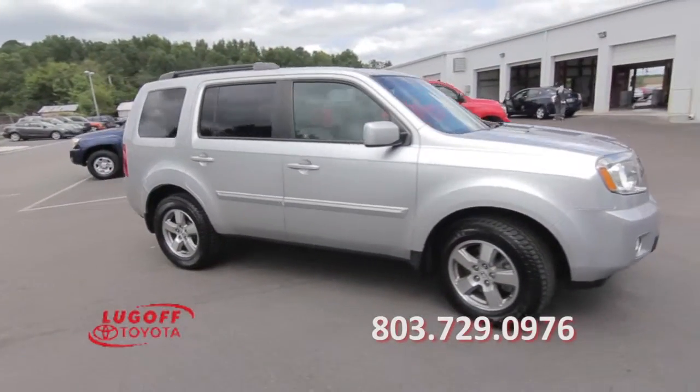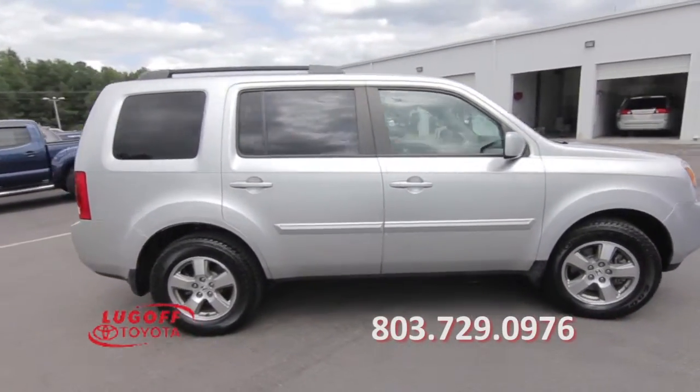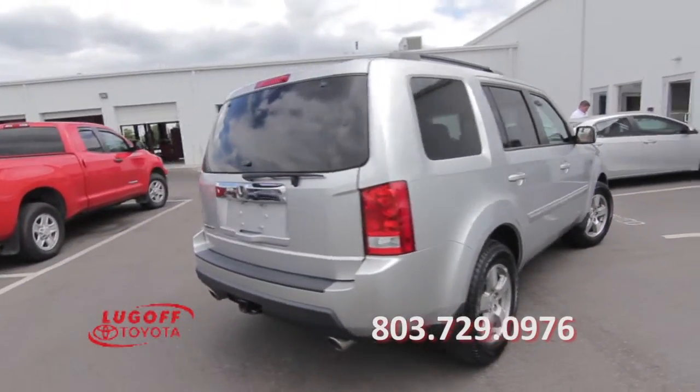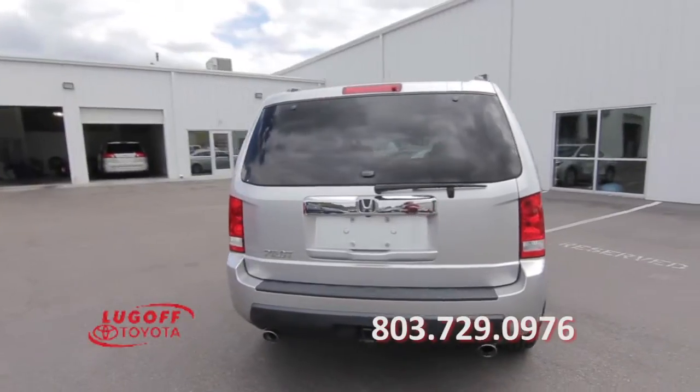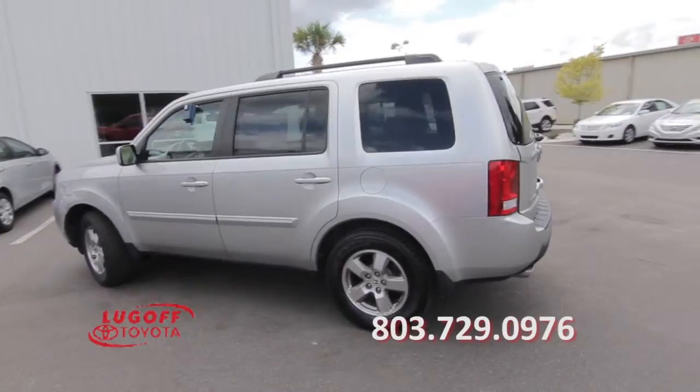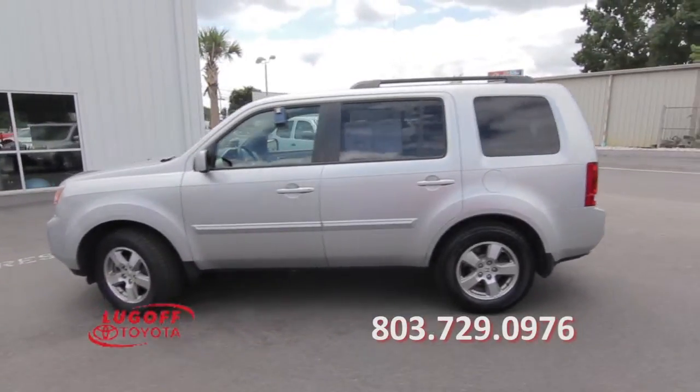This 2010 Honda Pilot has 73,000 miles, 17-inch alloy wheels, a roof rack, stability control, traction control, cruise control, and keyless entry.